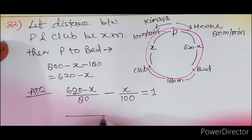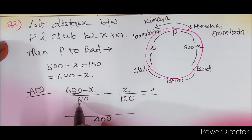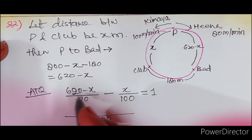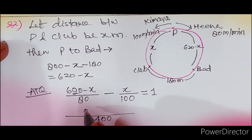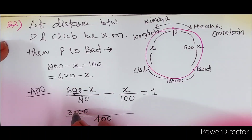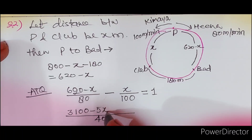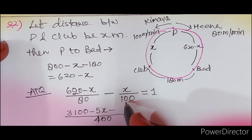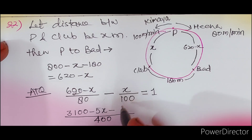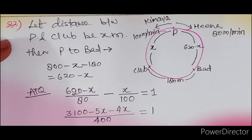यहाँ पर LCM 400 लेंगे। 5(620 − X) − 4X = 400। 3100 − 5X − 4X = 400। 3100 − 9X = 400। 9X = 2700। X = 300।